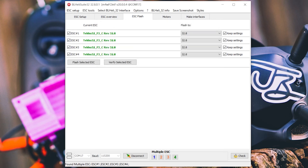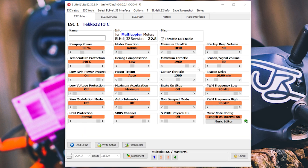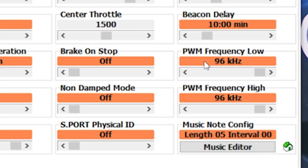Now that the ESCs are flashed, go back to ESC Setup and look at the new options. The major new option is that PWM frequency has been split into PWM Frequency Low and PWM Frequency High. If you want to disable dynamic PWM frequency, just set them to the same value. But I recommend changing PWM Frequency Low as low as it will go — in my case, 48 kHz — and PWM Frequency High as high as it will go — in my case, 96 kHz — just to try out the new feature.